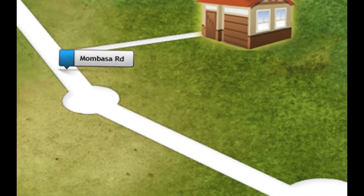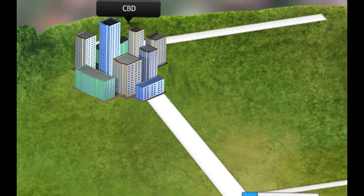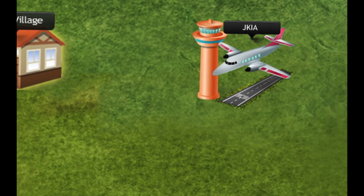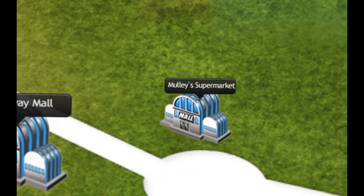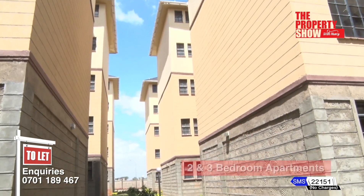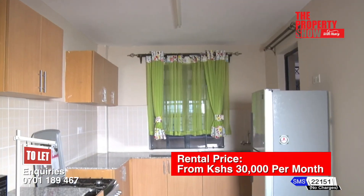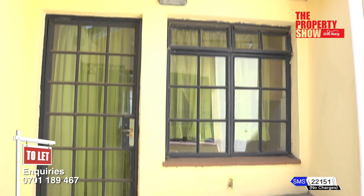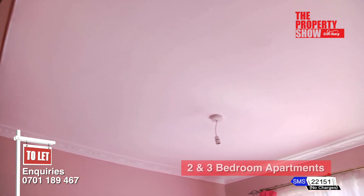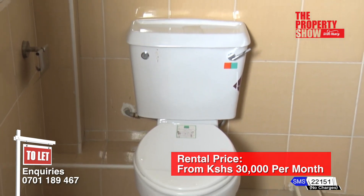Shaba Village is located off Mombasa Road, approximately 15 kilometres away from Nairobi town. The property is less than four minutes from Jomo Kenyatta International Airport and within easy reach of a number of shopping centres. Shaba Village — your perfect modern family home integrated with nature. Accommodation includes spacious lounge, open-planned kitchen and doby area, large windows, mahogany doors, wrought iron curtain rods, gypsum ceiling with cornices, high ceilings, master bedroom en suite, two cosy bedrooms with a shared washroom, and visitors' cloakroom.